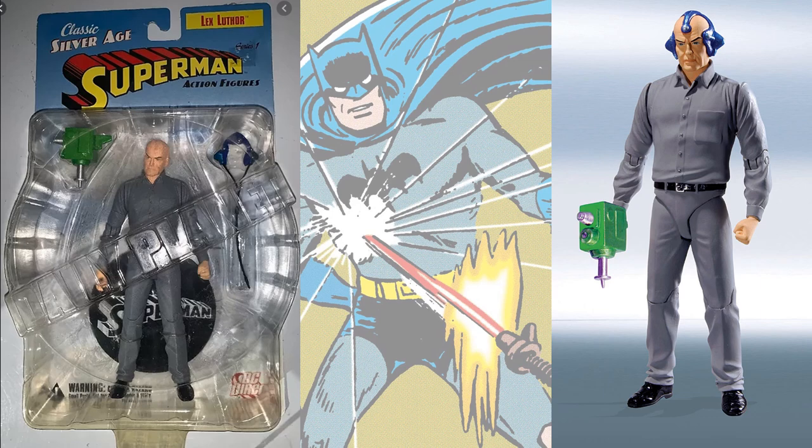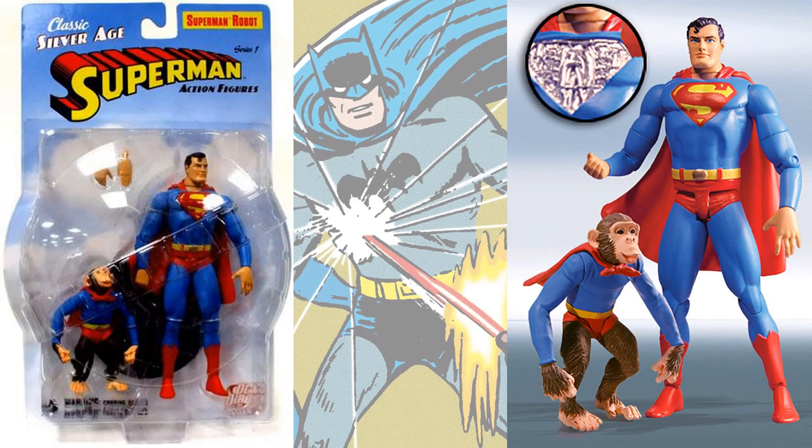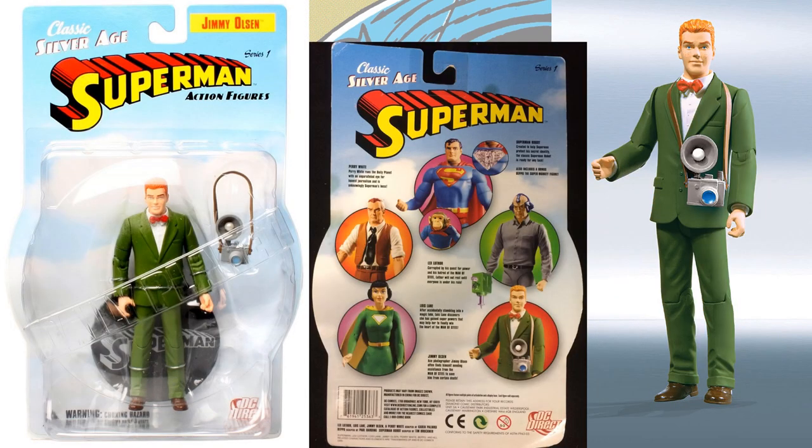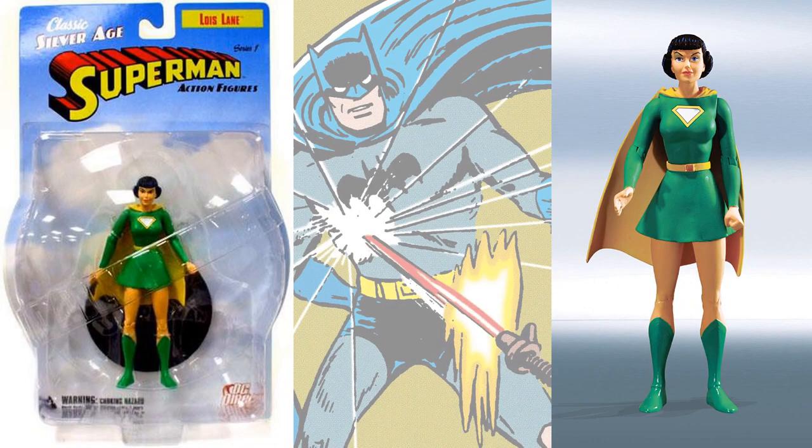Here is Lex, and here's the Superman robot — you can sit right there in his chest where you can take the little plate off. Perry White, Jimmy Olsen, and there's the back of the card so you can see all five figures.